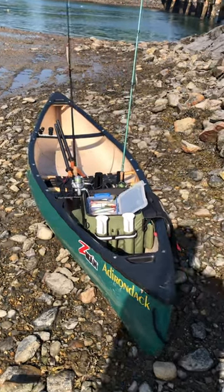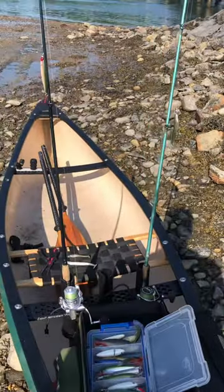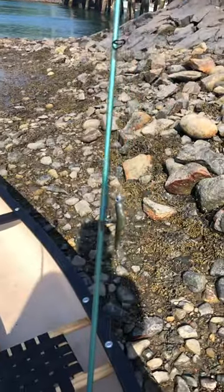I was fishing multiple baits. You can see I have some rod holders here that I've outfitted into my canoe. It allows me to keep the topwater lures that I was throwing and also a second rod with a swim bait on it.